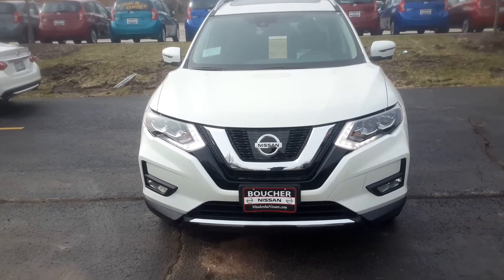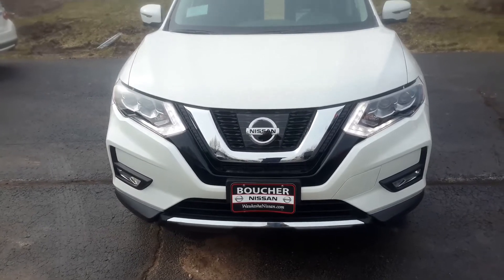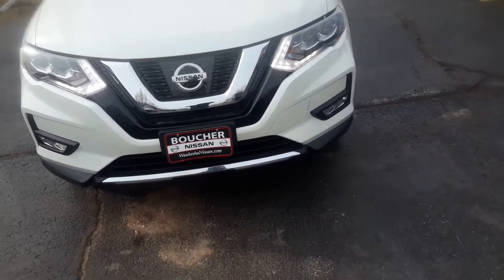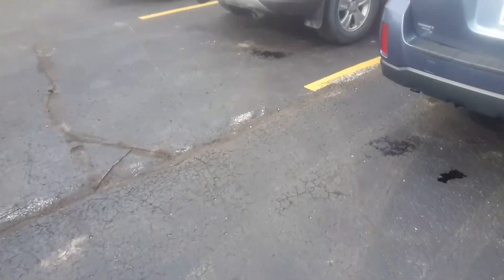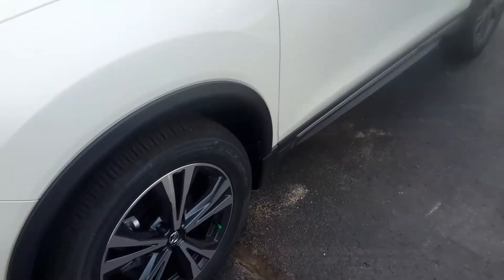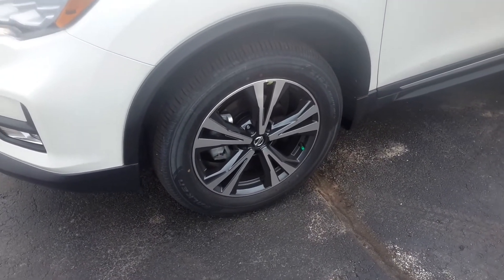First, you do have the LED headlights which last about 40 times longer than the halogen. You also have your fog lamps which come standard on the SL. You also have a new 18-inch wheel that's redesigned for 2017 — a lot more flashy than that SV model that you test drove.